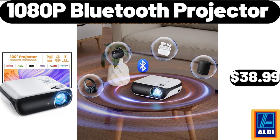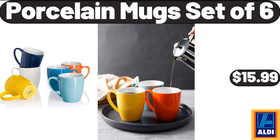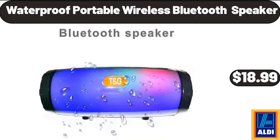1080p Bluetooth projector, $38.99. 6-piece small porcelain serving bowls, $11.99. Bath mats rugs, $11.99. Porcelain mugs set of 6, $15.99. Fruit bowl for kitchen countertop, $16.99. Modern nightstand with 3 drawers, $74.99. Waterproof portable wireless Bluetooth speaker, $18.99.